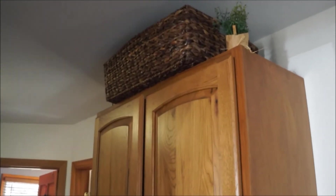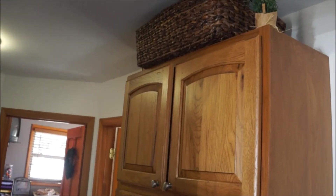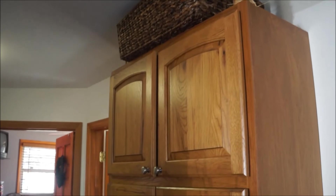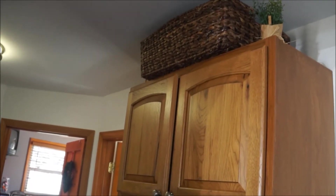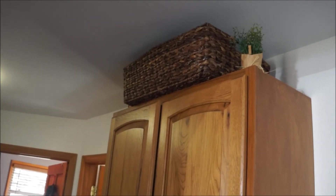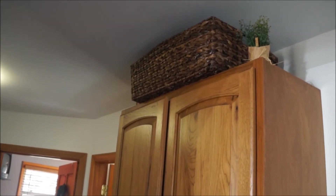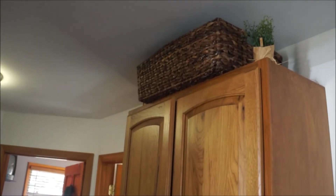Here is the thrifted basket — I think it was like $3 or $4.99 at the Salvation Army. It's on top of my pantry and inside it houses all of my baking sheets, muffin tins, and things I don't use on a regular basis. I think it looks really cute up there and it brings in that natural element.